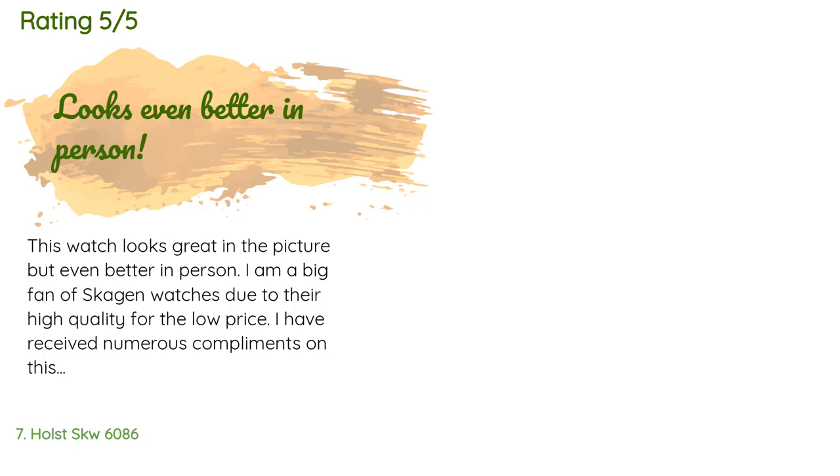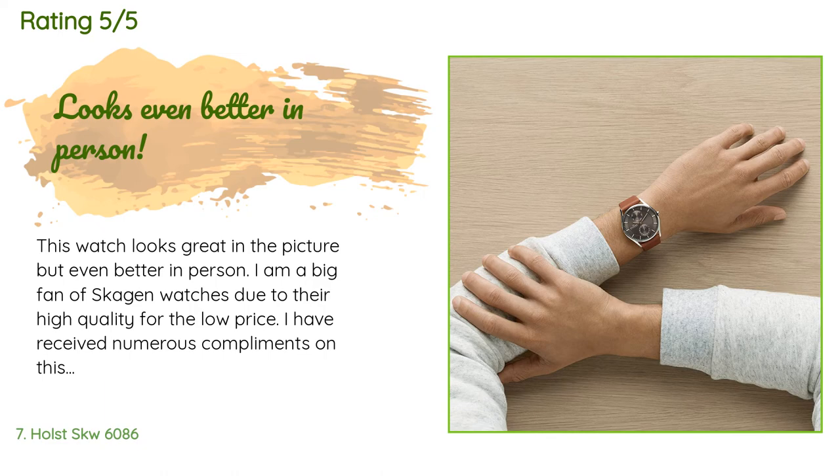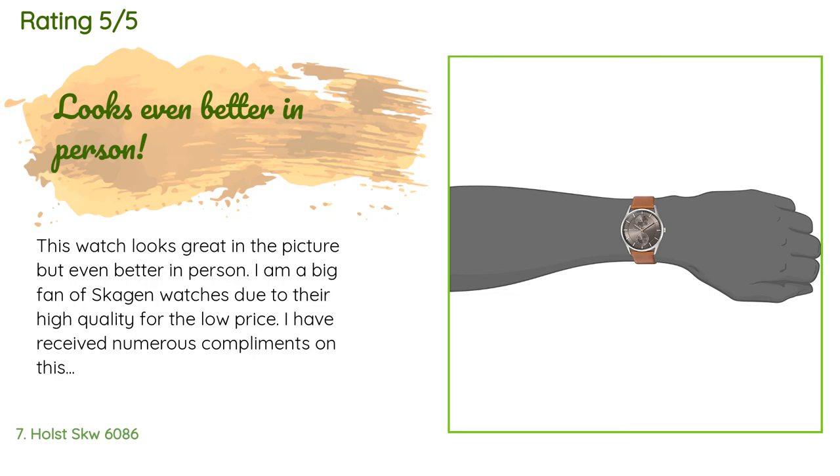A customer said: 'This watch looks great in the picture but even better in person. I am a big fan of Skagen watches due to their high quality for the low price. I have received numerous compliments on this particular watch. I wear this watch every day at work — I bought it hoping it would match most of my business casual outfits and it does not disappoint. Quick tip: setting the watch including the correct day of week took 15 minutes to learn as the directions did not help, but I do not hold it against the watch.'